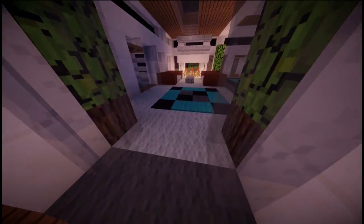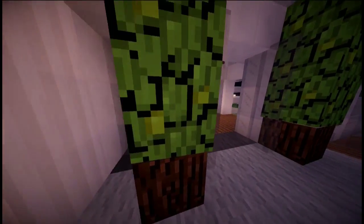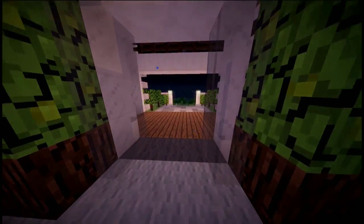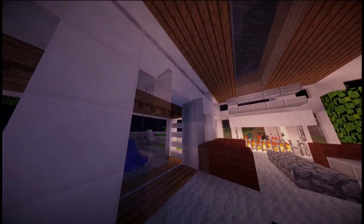Coming up onto the patio, we have the front door. I pretty much just used this glass and bent it outwards so it looks like an opening glass door, like I've done here too as you can see.